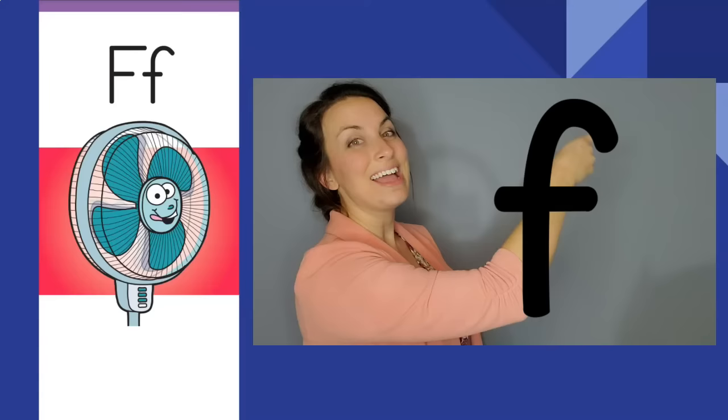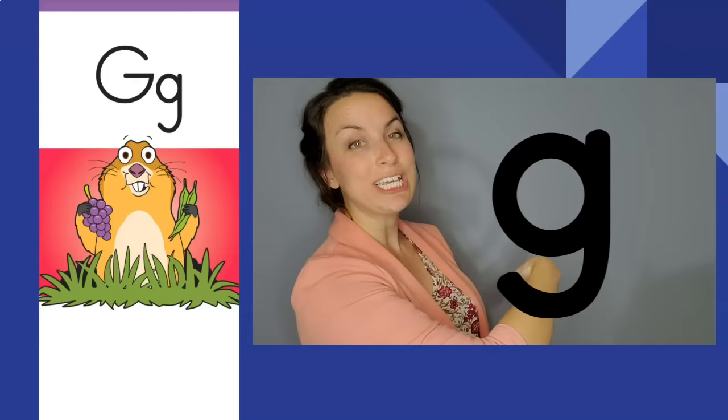Gulping gopher, gulping gopher. G, g. The letter is G. The sound is g.